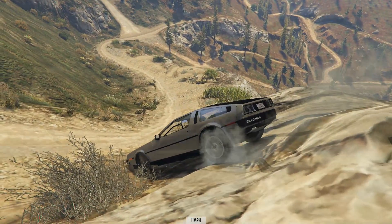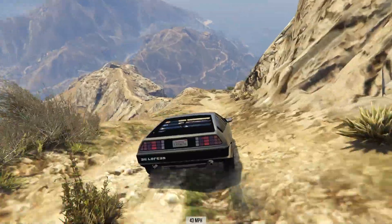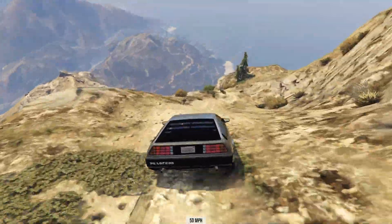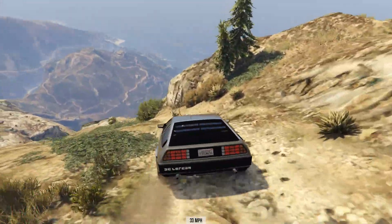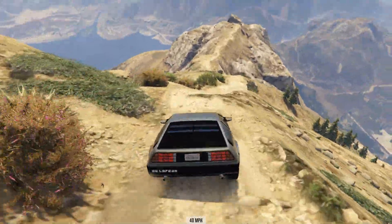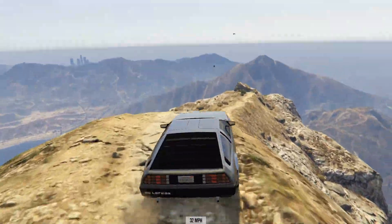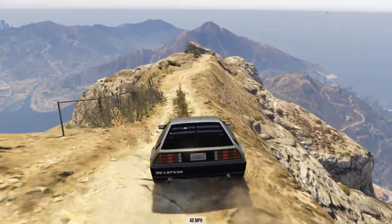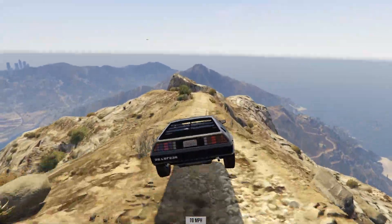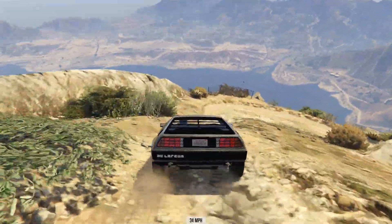I didn't have a huge accident that time, but that run was indeed ruined. So onto the completed run for this car — took a little bit of time to get the hang of it. It was surprisingly fast. The DeLorean was notorious for being incredibly slow, but this GTA mod has got some pretty decent speed about it going down this course.